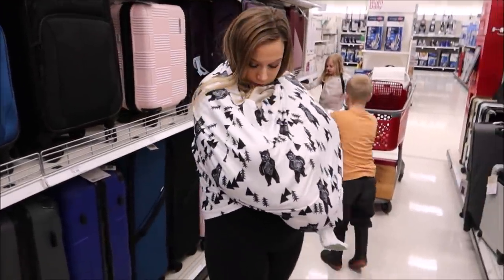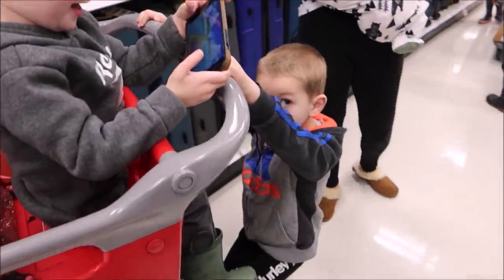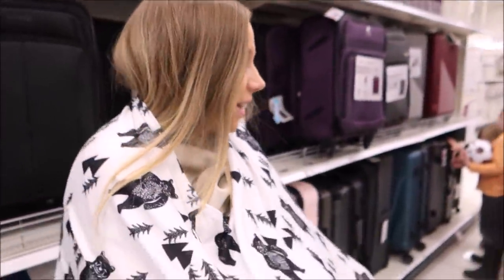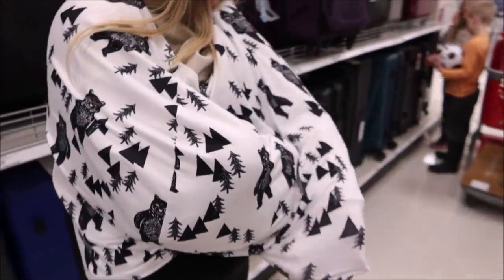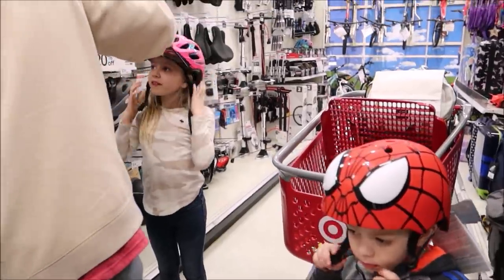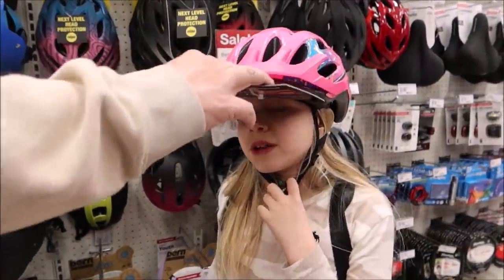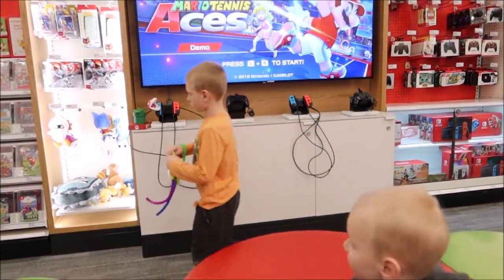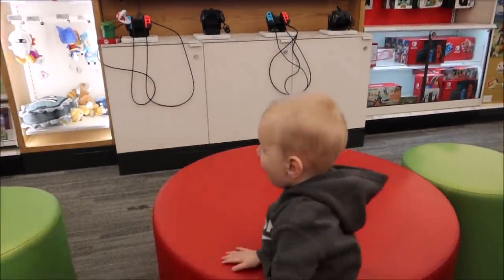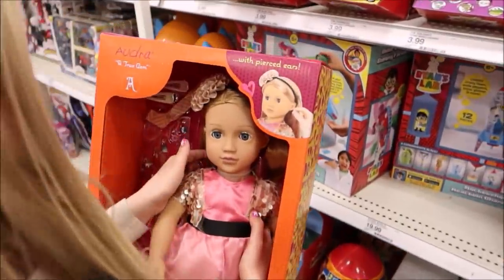Halfway through Target, Tommy wanted to eat. I'm still navigating the nursing cover situation — I don't really like nursing with one because it's uncomfortable for me and for the baby. Our Target has a video game area with chairs and benches, so we went over there and I let the kids play the Switch while I nursed Tommy.